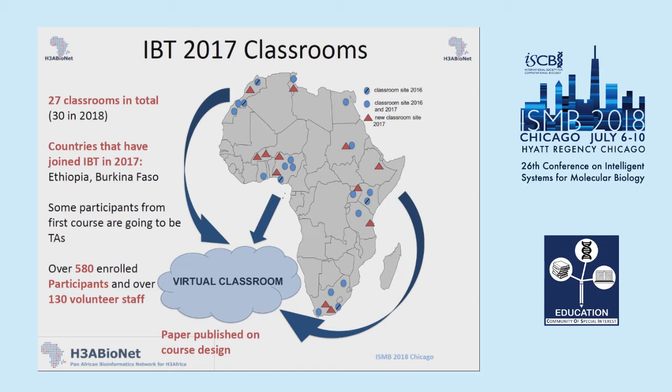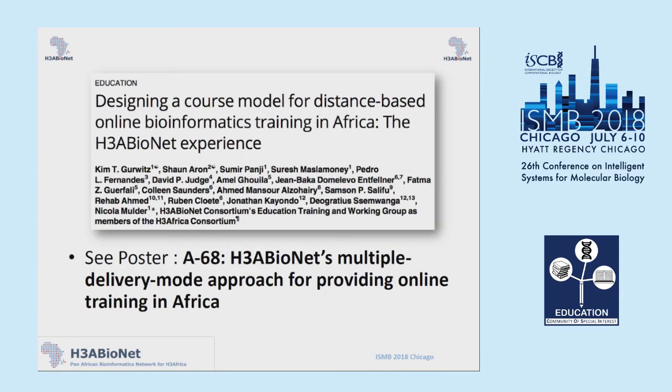In 2017, those are all the sites we had — the blue are the sites for 2016, and the red triangles were the new sites. We're running the course again this year in September, and we've got about 30 classrooms already enrolled. In terms of sustainability, a lot of participants from previous courses actually become the teaching assistants for the next year's course. In 2017, we had about 580 enrolled participants and around 130 volunteer staff. We actually published a paper on the course design, and I've got a poster, A68, which I'll be at this evening if anyone has questions on the online course.